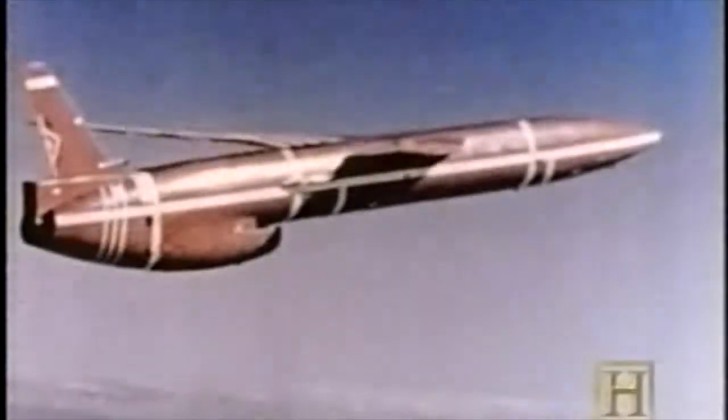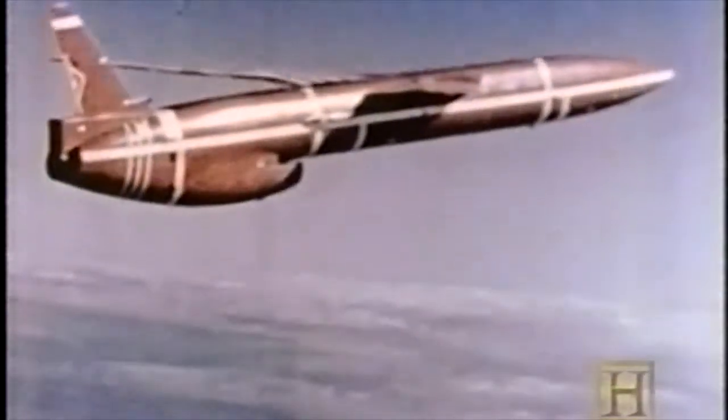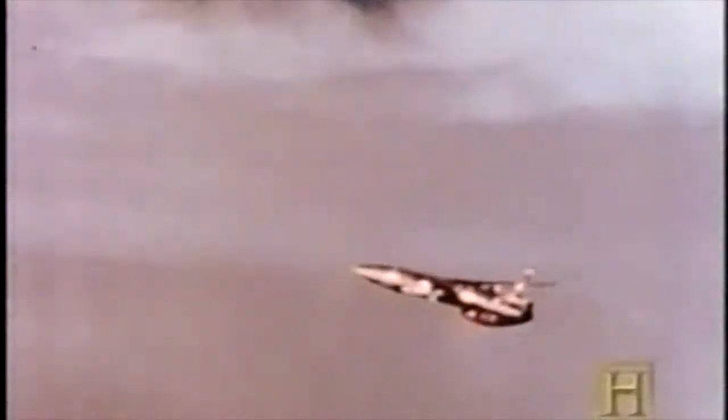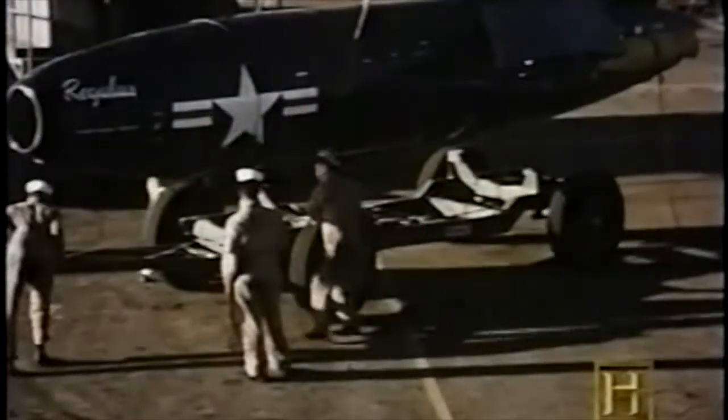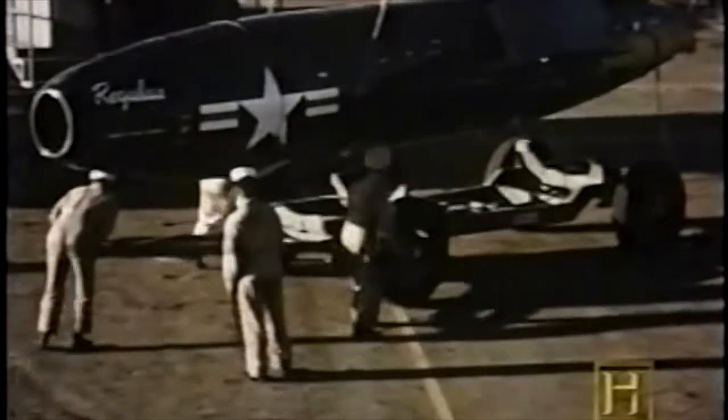Northrop Corporation's Snark was fired from a launcher by two solid-fuel boosters, which were jettisoned after four seconds. The missile climbed to cruise altitude powered by a single jet engine; long, elegant wings and 26,000 pounds of fuel kept it aloft for 10 hours. The wings and fuselage separated from the nuclear warhead, which continued on to the target. However, because of its many failures, the test waters off the facility became known as the 'Snark-infested waters.'